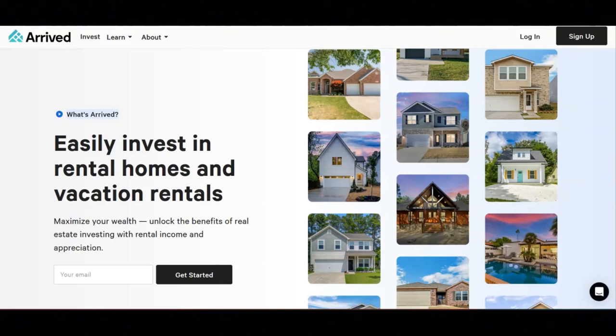To get started with Arrived, first you need to sign up. After you sign up, you can browse properties — each pre-vetted for their investment potential. Then you will select the property, determining how much money you want to invest and selecting your shares. The next step is to buy the shares: review the terms, sign electronically, and fund your investment.